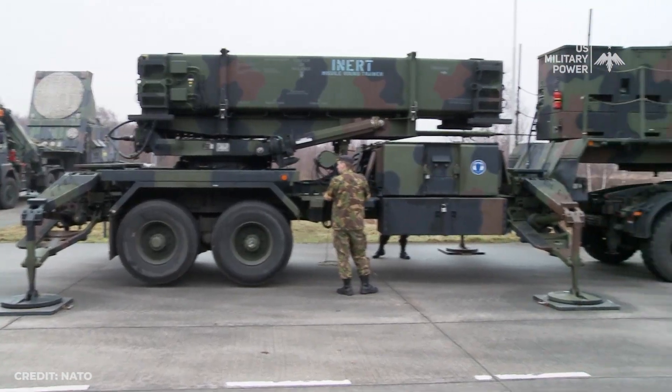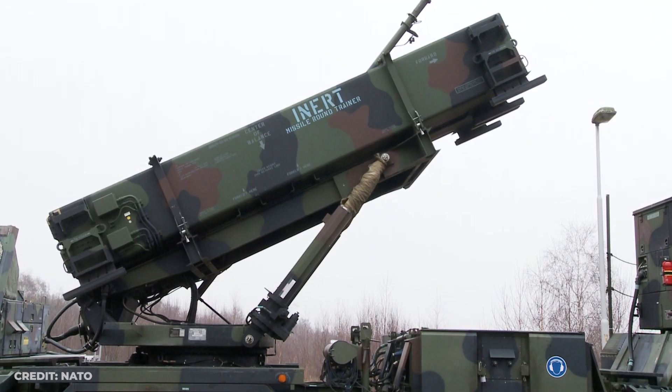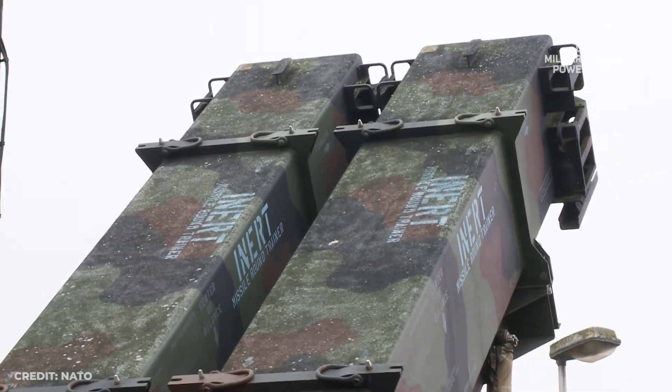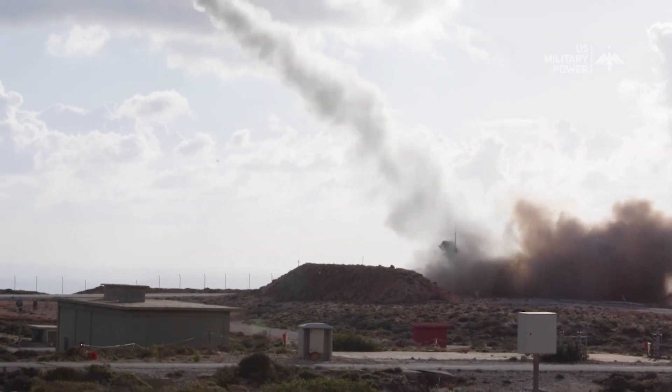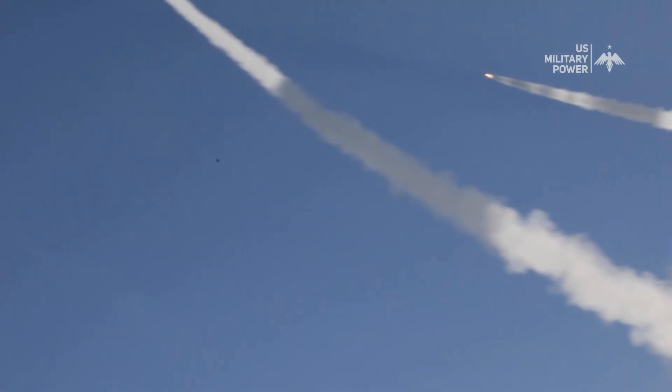The role of the Patriot is to defend against airborne threats as part of an integrated air and missile defense system. Notable characteristics of the Patriot system include a short response time, the ability to engage multiple targets simultaneously, good ground mobility, and the ability to resist electronic jamming.